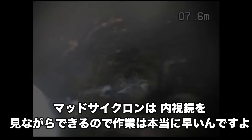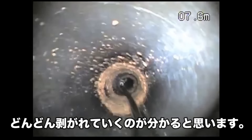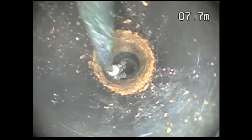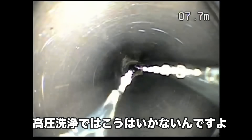縦缶は100パイなので、口径に合ったチェーンを使っています。マットサイクロンは内視鏡を見ながらできるので、作業が本当に早いんですよ。これ何回も言ってるんですけど、本当に早いんです。どんどん剥がれていくのが分かると思います。こうやって見ながらできるんで、いいですよね。高圧洗浄ではこうはいかないんですよ。